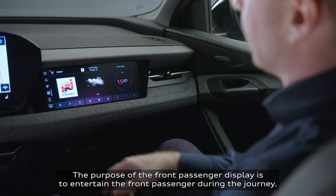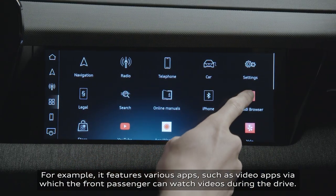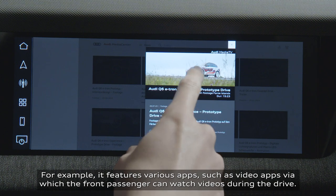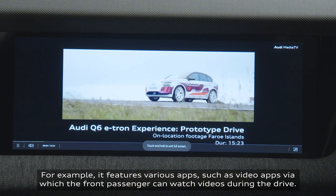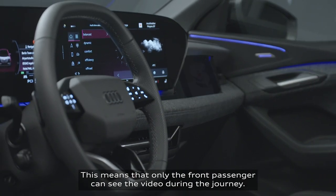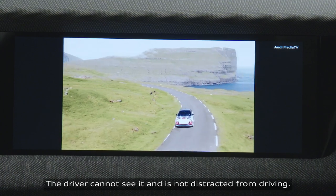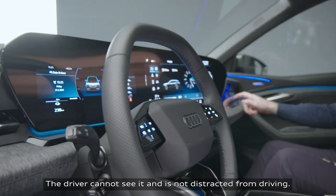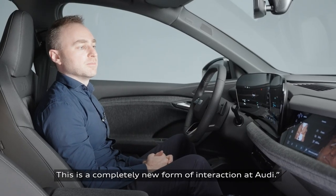The purpose of the front passenger display is to entertain the front passenger during the journey. For example, it features various apps such as video apps via which the front passenger can watch videos during the drive. This is possible because we have a type of shutter technology here, which means that only the front passenger can see the video during the journey. The driver cannot see it so that they're not distracted from driving. This is a completely new form of interaction at Audi.